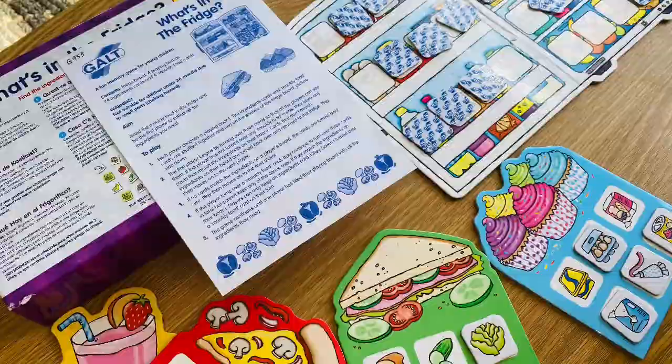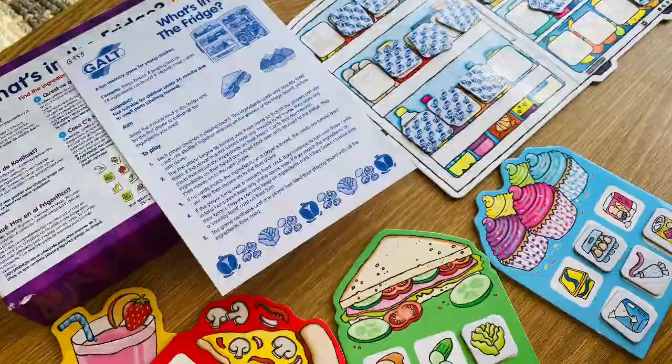Place the card face down again if that's not the ingredient you are looking for. The player that first collects all the ingredients wins the game. Second, I like the little twist of moldy food in the fridge — this gives us a little laugh.